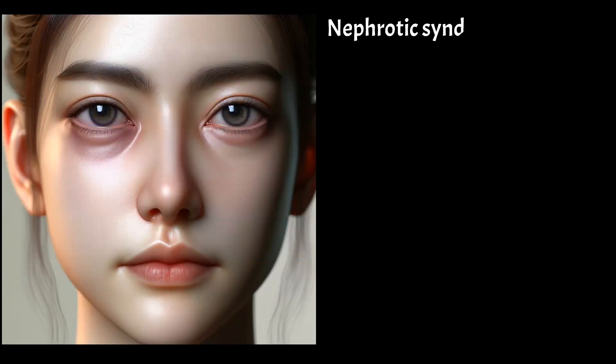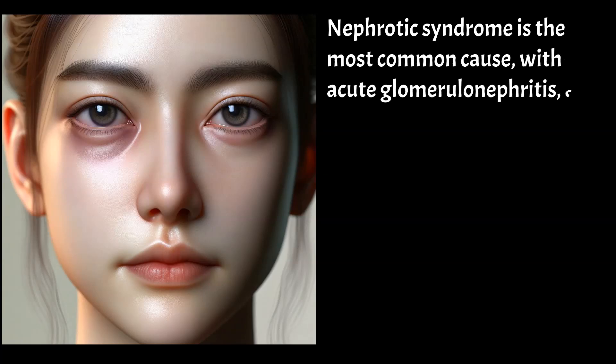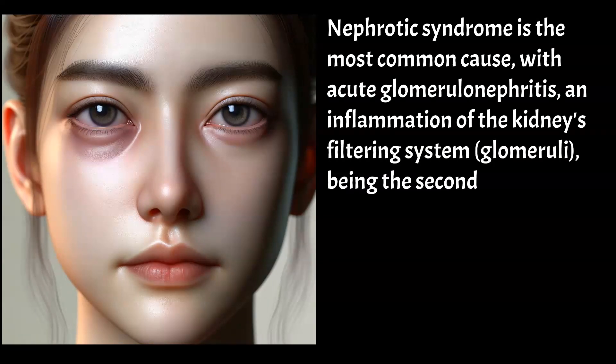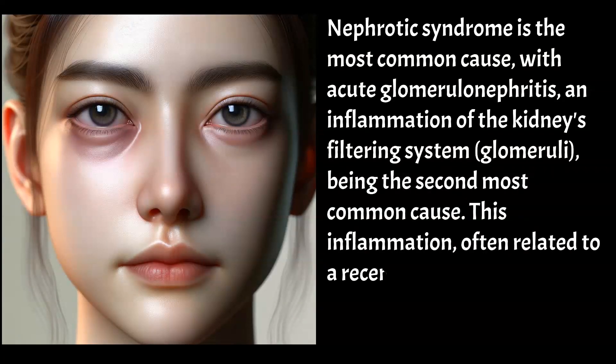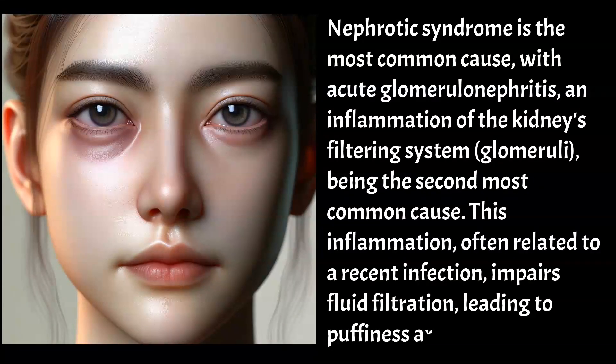Nephrotic syndrome is the most common cause, with acute glomerulonephritis — an inflammation of the kidney's filtering system (glomeruli) — being the second most common cause. This inflammation, often related to a recent infection, impairs fluid filtration, leading to puffiness around the eyes.